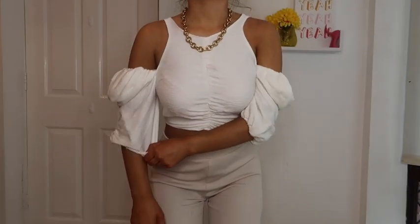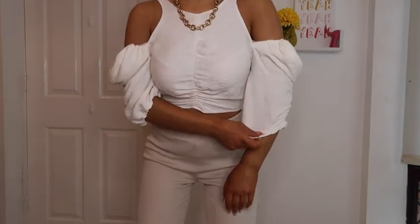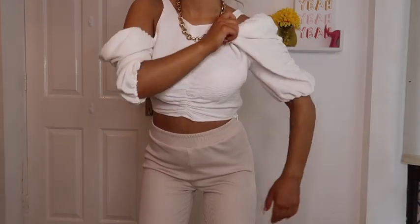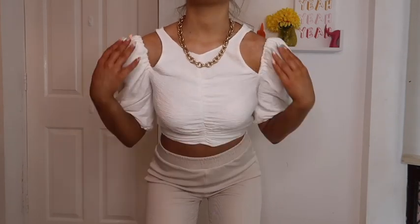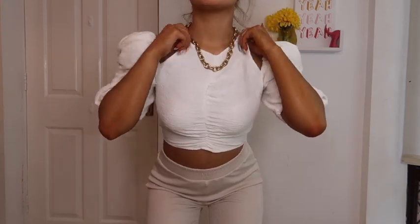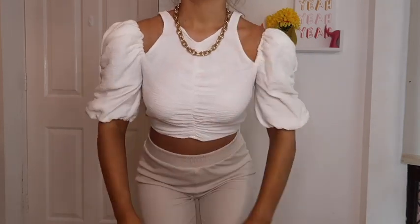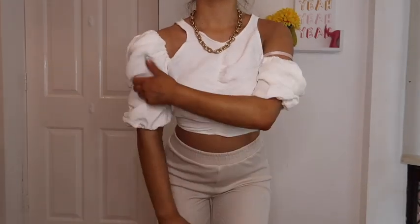So next up we have this top. Oh my God, it was a struggle to get into, but once you're in it, it is divine. You can kind of change the arms as well — you can pull them up a little bit, pull them up onto your shoulder. That's kind of cute. I think that's probably how it's meant to be. I couldn't pull up the zip on myself, but I like how you can kind of change it up — have it like this or have it like this.